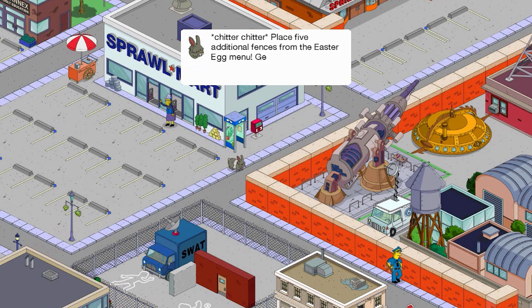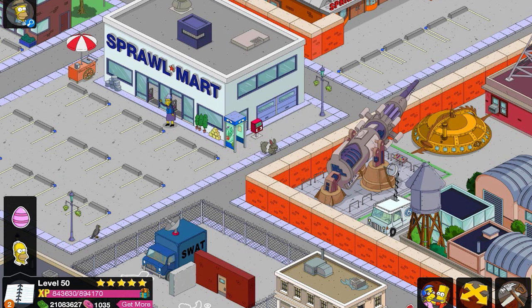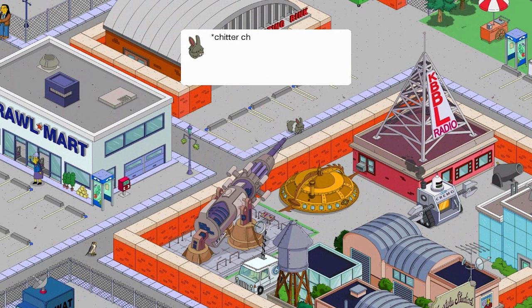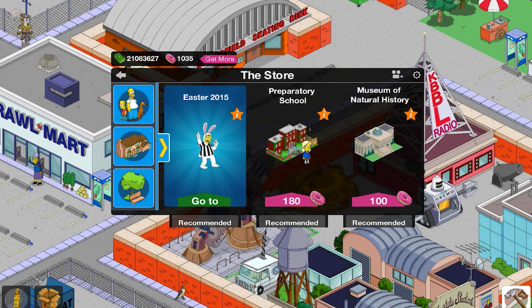Place five additional fences from the Easter egg menu to get some weird shaped Easter eggs. Find Easter items in the Easter section of the store. Now I already have Easter fences down from last year — do I have to put more fences down? It says additional fences, so yeah, I'm actually going to have to put down more fences. The pastel picket fence is 75 bucks.